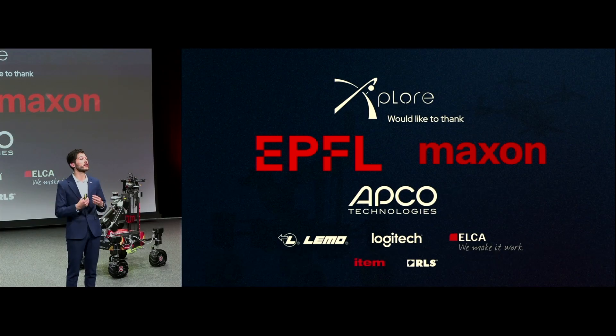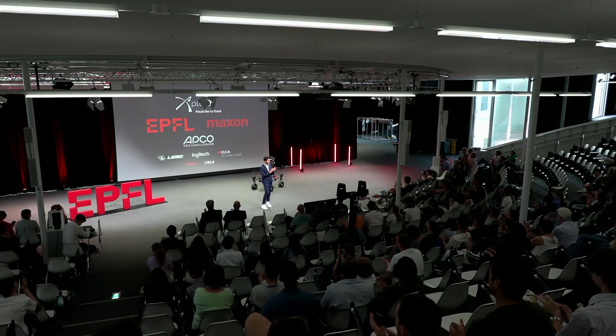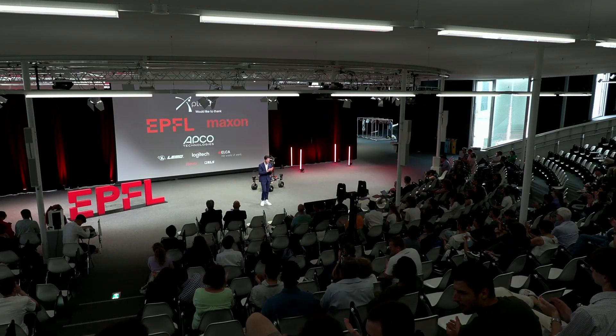Apart from the technical side, the association is supported by a task force made of a sponsoring, a logistics, a finance, and finally a communication officer that enables us to expand our outreach and capabilities.